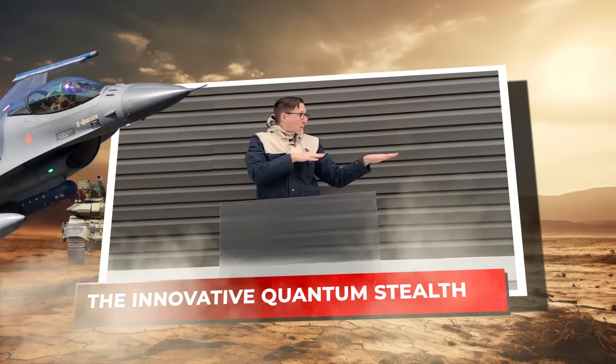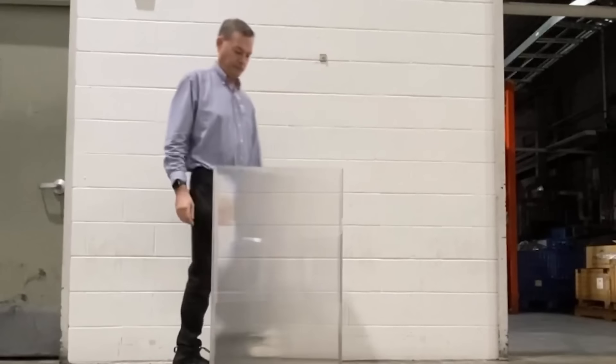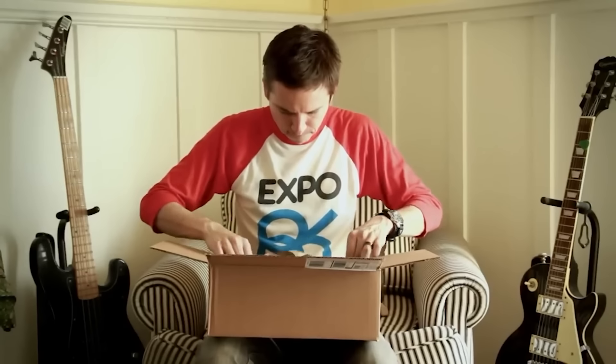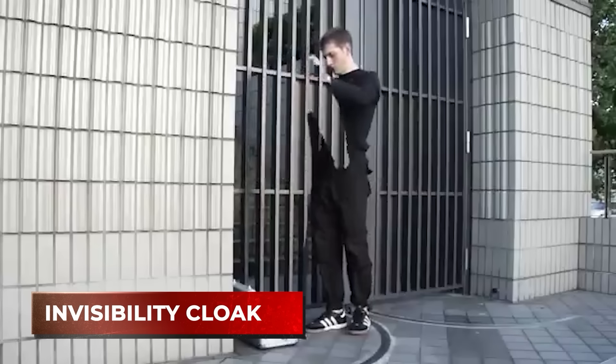We really can hide objects. You can just switch for a short moment and make it disappear — the innovative quantum stealth. From Athena's cap of invisibility to Harry Potter, the notion of making oneself invisible has always tickled human fantasy. Technological advancements over the last few years have brought these fantasies into the real world. But is it even possible to disappear? How would you feel if you were told that an invisibility cloak exists in real life too?